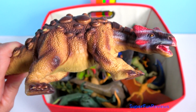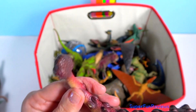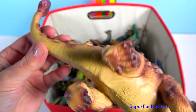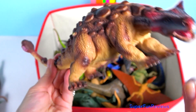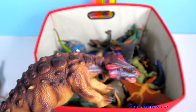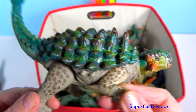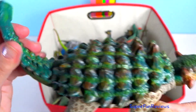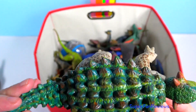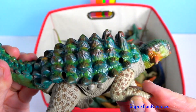Ankylosaurus was built like a living tank, with extremely thick bony plates of armour on its body, even including armoured eyelids. Its tail also had a second function — it could act as a deadly club. The club was used to swing around and smash into an attacking dinosaur. Its club was so daunting that not even a Tyrannosaurus would want to mess with this alarming species.